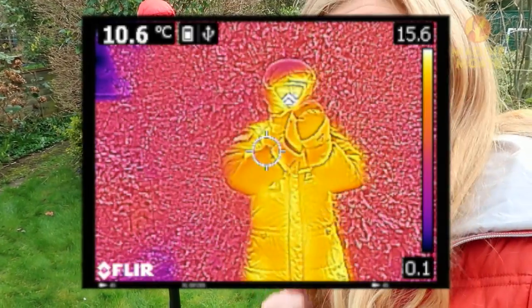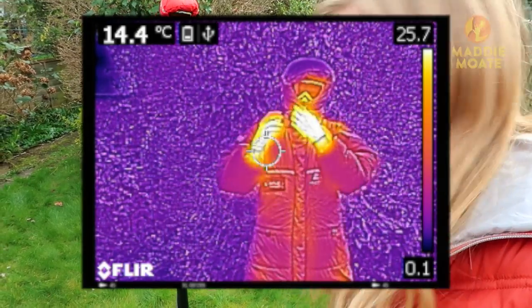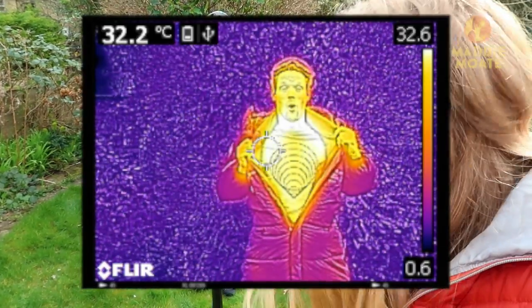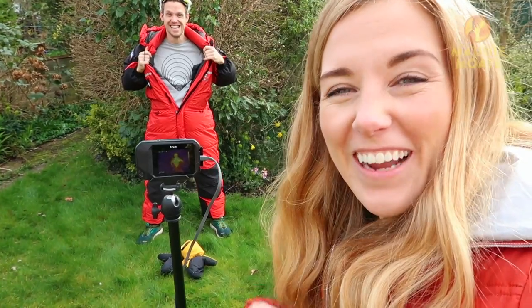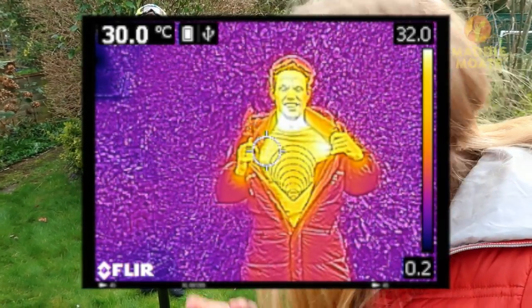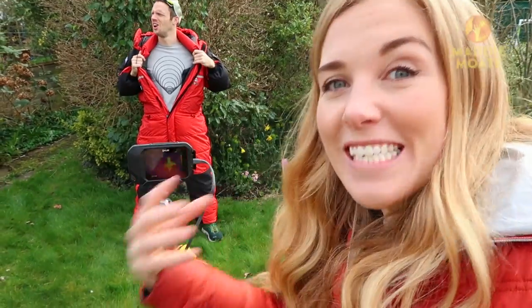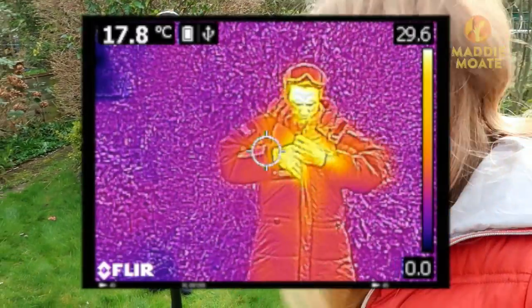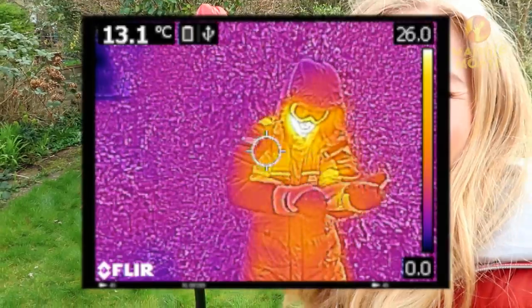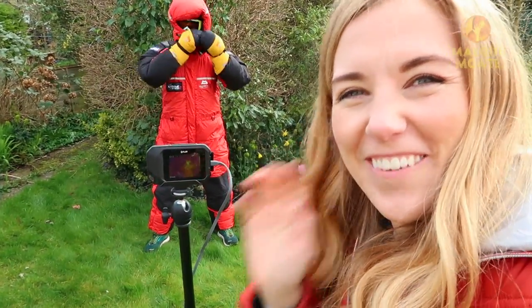Greg, if you were to open up your jacket, let's see how warm you are on the inside. Wow, look at that! Greg is bright white — that means that's where Greg is really really hot. However, now he's open to the air his body heat is escaping. Slowly but surely Greg will start to cool down, so if you want to keep that body heat trapped inside, you'd better do that jacket back up again. And now Greg will stay toasty and warm — that is how a down jacket works.